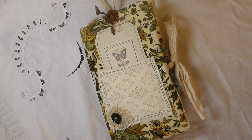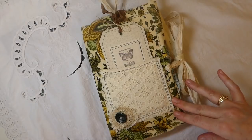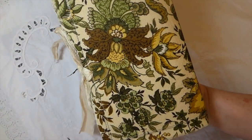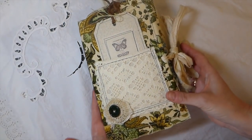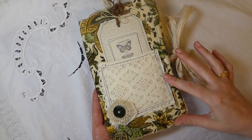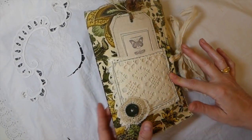Hey everybody, welcome back. I've got a new journal to share with you today. I've named this one Woodland Walk because I think the fabric really reminds me of walking through the woods — it's got really rich greens and browns and golds. I love this material. I picked this up maybe six to eight weeks ago and this is the first chance I've had to use it.